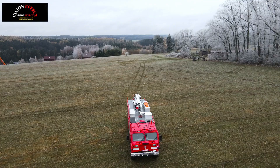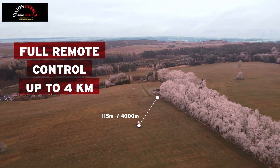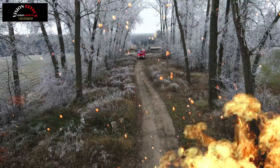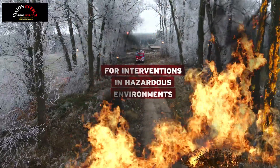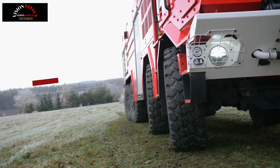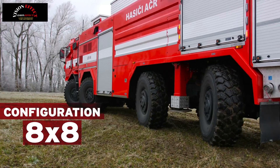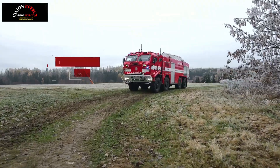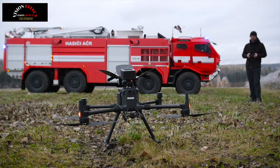The driver's cabin is resistant to mechanical damage at ballistic protection level 2, 2A-B according to STANAG 4569, against the effects of environmental pollution, including chemical, petroleum or toxic substances, war poisoning and biological agents. The specially constructed body shell of the superstructure has increased resistance to mechanical damage, especially when passing through forest vegetation or building debris.